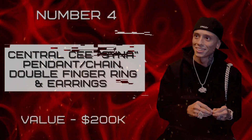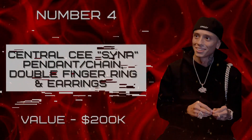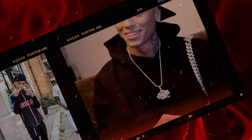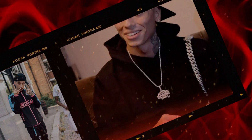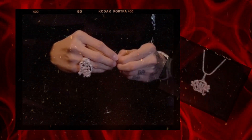Number four: Central Cee Cena pendant, chain, double finger ring, and earrings, valued at two hundred thousand dollars. The Central Cee Cena collection is a stunning range of ice diamond accessories perfect for any wardrobe, from the classic pendant chain to the bold double finger ring and earrings. All pieces are crafted with white gold and designed to last.